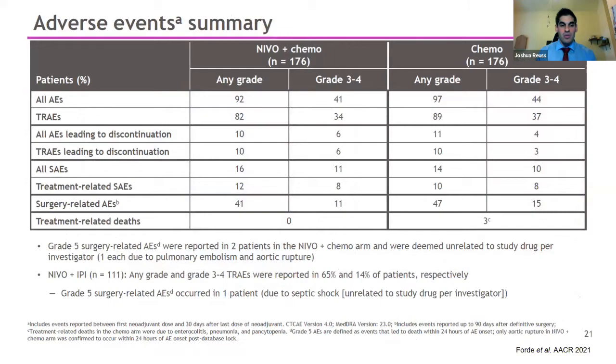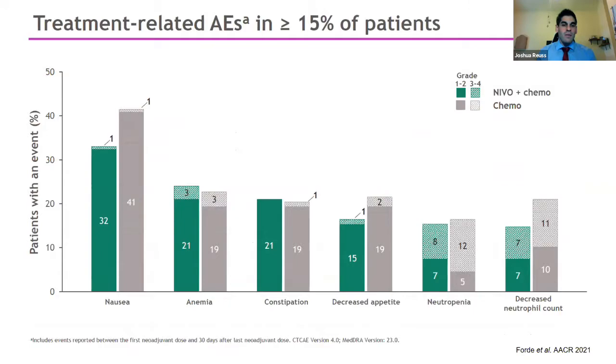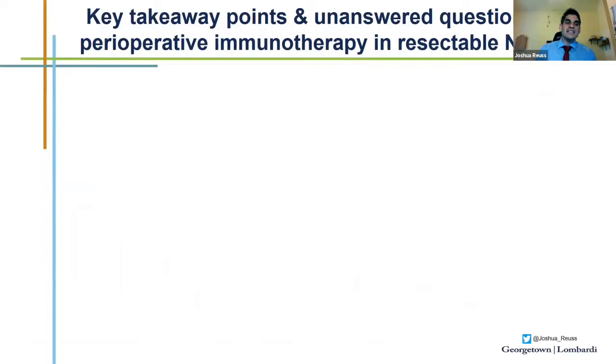Regarding safety, overall safety was very similar and comparable in both arms. The rates of treatment-related adverse events were similar in both arms, as were the rates leading to discontinuation and treatment-related serious adverse events. The breakdown of adverse events was what we would typically expect with chemotherapy, well-balanced between groups. Immune-mediated side effects tended to be lower grade and did not occur at a significantly increased rate compared to patients treated with immunotherapy in the metastatic or locally advanced disease setting.